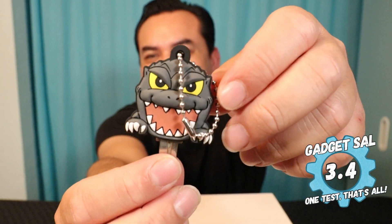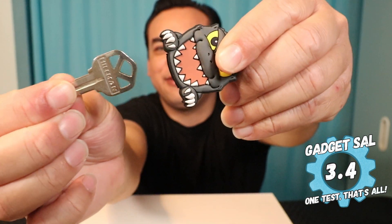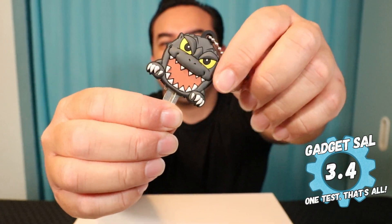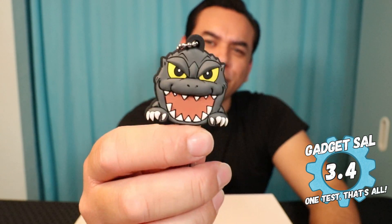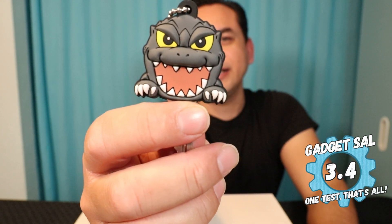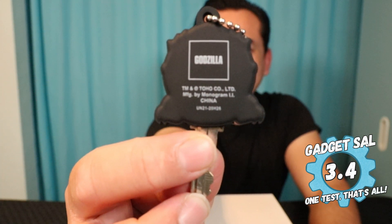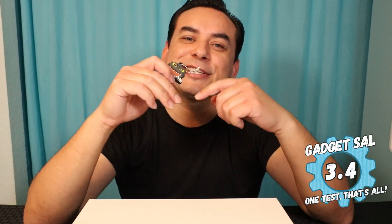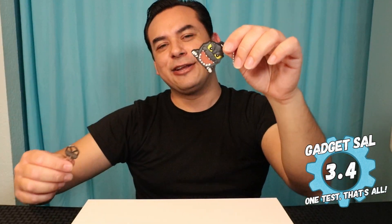I'm going to give the Godzilla key ring holder a 3.4. I really don't like the way it holds the keys — I don't think it's that secure, I think your key will just kind of fall out. Other than that, it is made out of rubber and the detail on Godzilla is pretty good, but if somebody looked at this, I don't think they would say 'hey, that's Godzilla.' They would say 'what is that, like an alligator or a crocodile?' They wouldn't think Godzilla. The back does say Godzilla here, but I don't think anybody would correctly guess Godzilla. This key is really not that secure and I think it would fall out and you're going to lose your key.